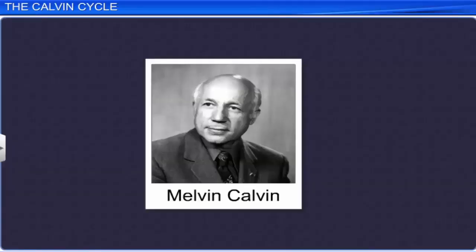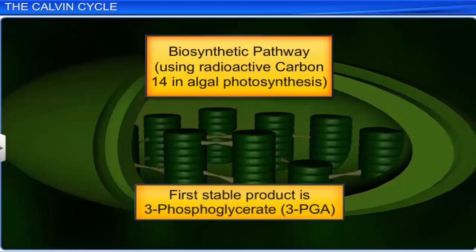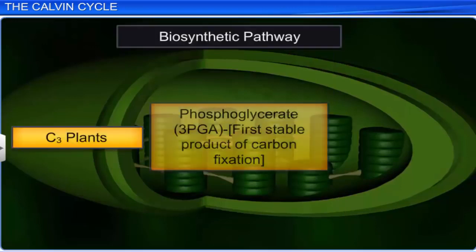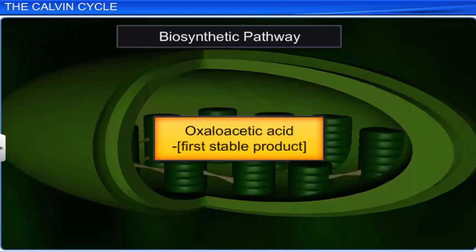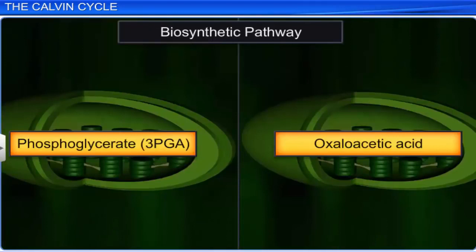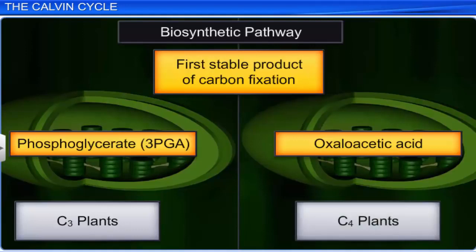The American scientist Melvin Calvin used radioactive carbon-14 in algal photosynthesis and discovered that the first stable product formed in the biosynthetic pathway is a three carbon compound, three phosphoglycerate. However, only some plants showed three phosphoglycerate as the first product of carbon fixation, while others showed the formation of a four carbon organic acid, oxaloacetic acid. Plants that showed three phosphoglycerate as the first product of carbon fixation were called C3 plants, and the pathway was called the C3 pathway. Plants that showed oxaloacetic acid as the first product of carbon fixation were called C4 plants, and the process of carbon fixation was called the C4 pathway.